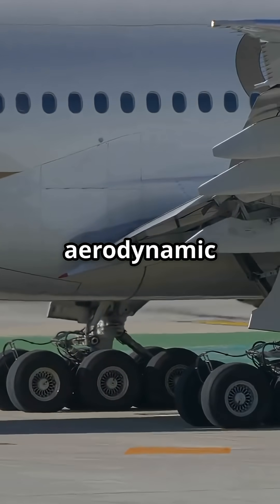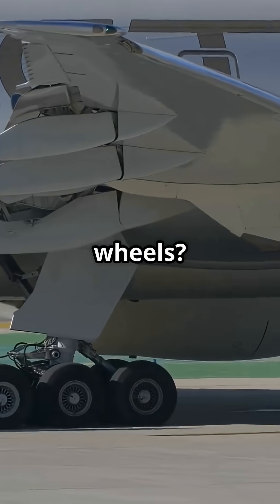So which would you choose: Airbus's clean aerodynamic belly or Boeing's no-fuss exposed wheels?